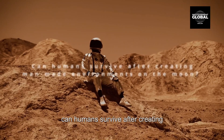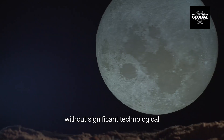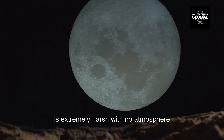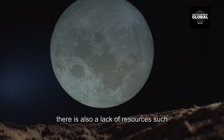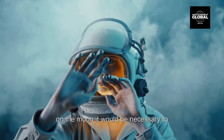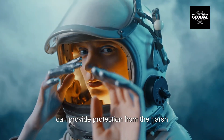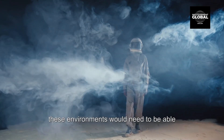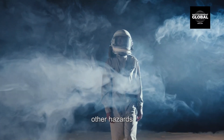It is currently not possible for humans to survive permanently on the moon without significant technological advancements and the development of man-made environments. The moon's surface is extremely harsh, with no atmosphere, extreme temperatures, and intense radiation, and there is also a lack of resources such as water and breathable air. To establish a permanent human presence, it would be necessary to create habitats providing protection from the harsh lunar environment and resources like air, water, and food — environments able to withstand extreme temperatures, radiation, micrometeoroids, and other hazards.